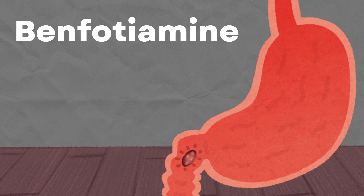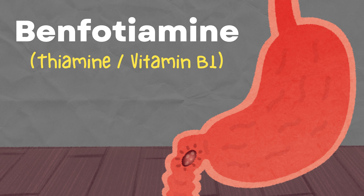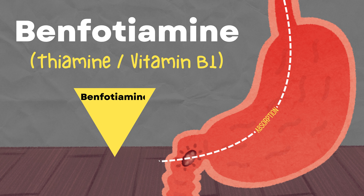Benfotiamine is pretty similar to thiamine, or vitamin B1. But here's the cool part — your body absorbs it much better. Once inside, your body converts benfotiamine into thiamine, giving you a bigger boost of this essential vitamin.